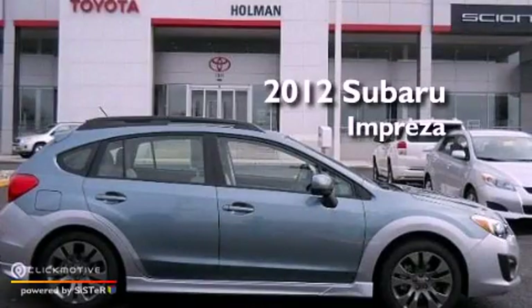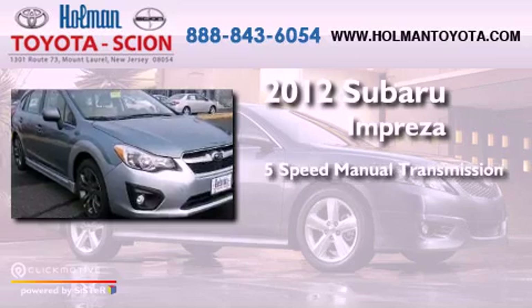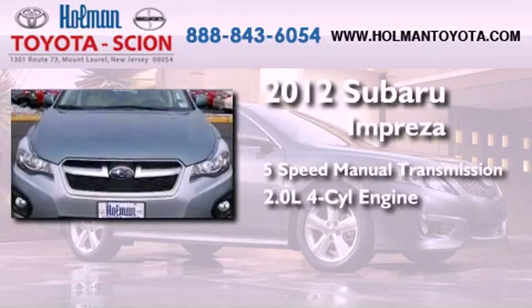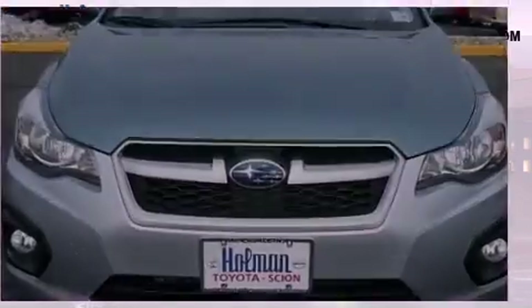This is a 2012 Subaru Impreza. This four-door sedan has a five-speed manual transmission, a four-cylinder engine, and the added safety and control of all-wheel drive.